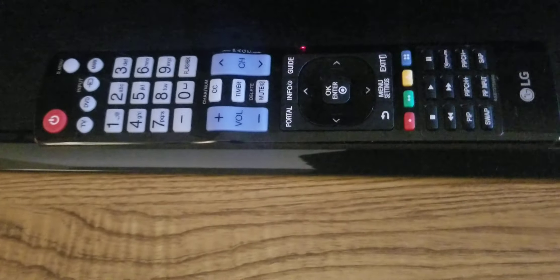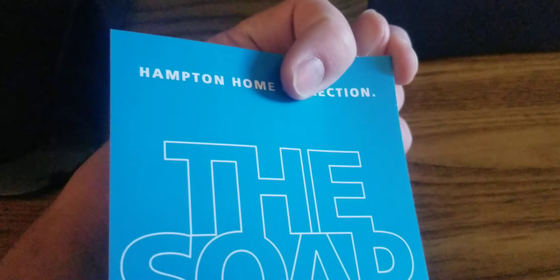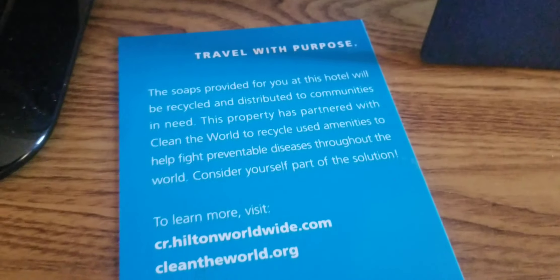There's the TV with a remote that I haven't tested, and a channel guide. It says 'Travel with purpose.' That apparently means the soap will be recycled and distributed to communities in need. So don't use up your entire soap unless you want people in need to be dirty, I guess.